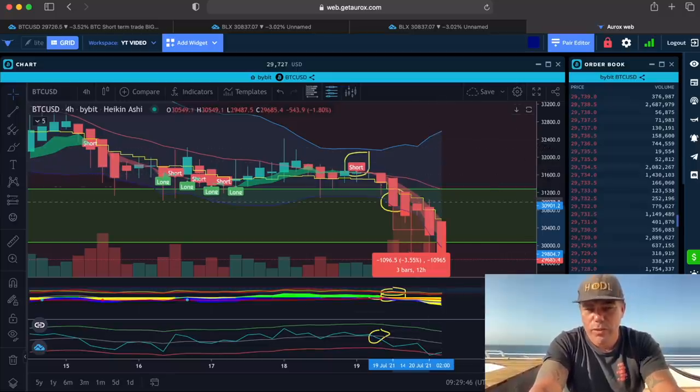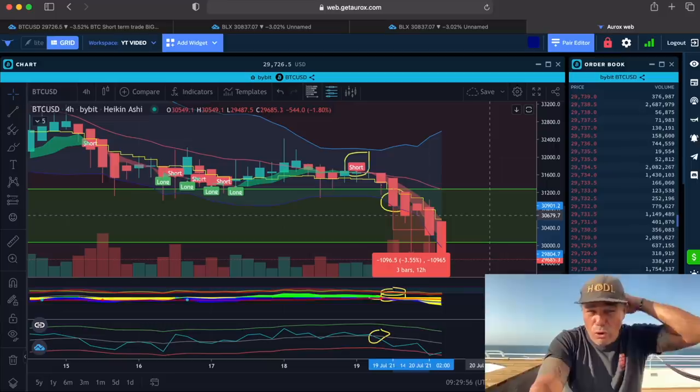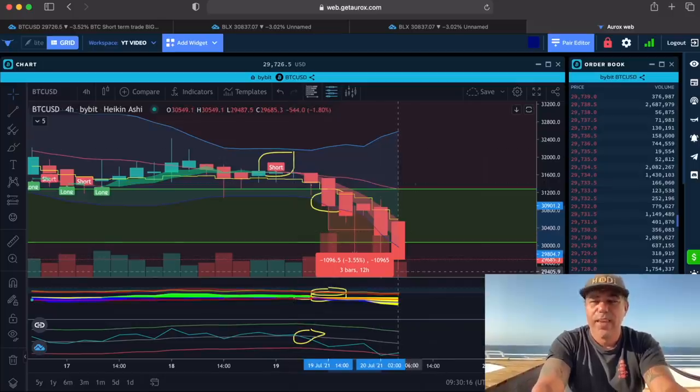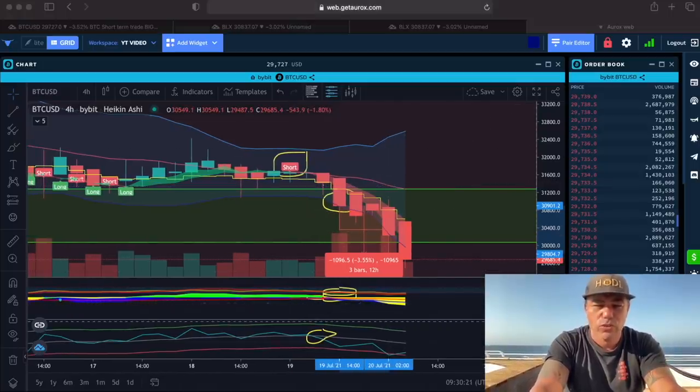If you want more information about the BAM BAM indicator, please go to thebitcoinfamily.com. If you want to trade on Bybit, Dodex, or PrimeXBT, please sign up using the referral links. You can get bonuses on Dodex from $300, Bybit is around $1,000, and PrimeXBT is a 50% deposit bonus — a huge deposit bonus. Make sure you trade and accumulate bitcoins during these movements.